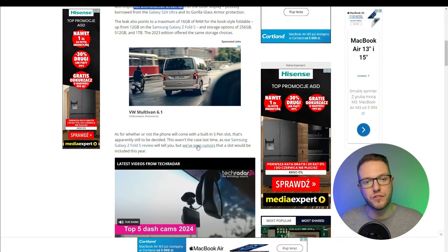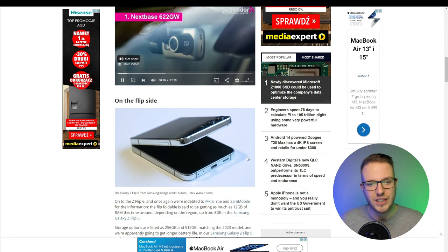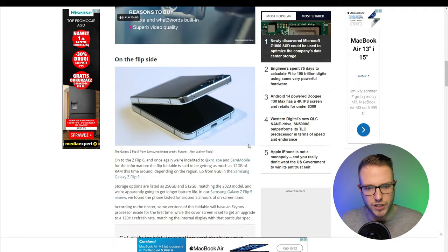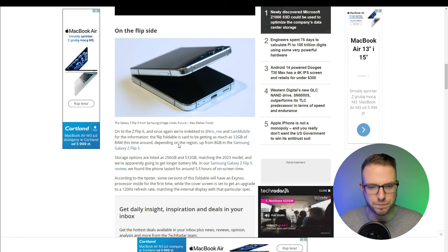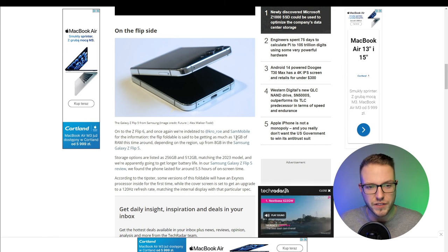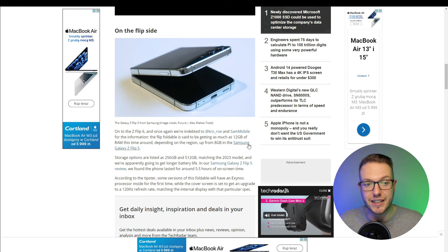As for whether the phone will come with an S-Pen, that's not confirmed — still in the conversation. According to KRO and SamMobile, as much as 12GB of RAM is expected this time around depending on the region, and it can be 8GB in the Samsung Galaxy Z Flip 6.